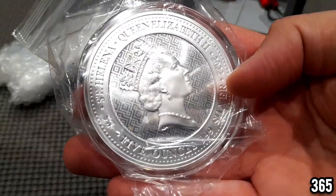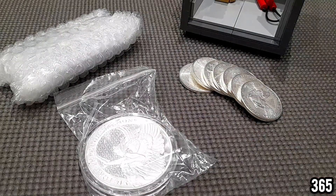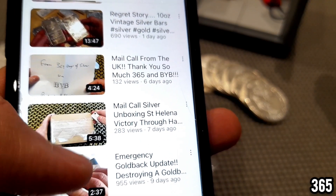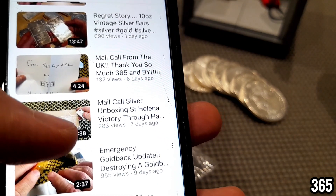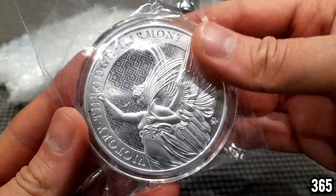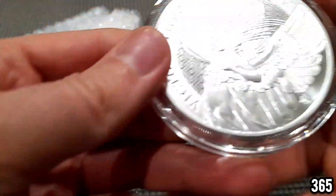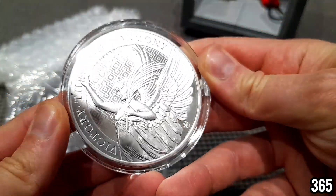Look at that — I haven't actually got any five ounce items. I really like the look of five ounce bars and five ounce coins. What a gorgeous looking piece of silver. I think it was World Money Wins — yes, there we go — the St. Helena Victory unboxing. I'll leave the link to that video in the description below. He unboxed one or two of these and I didn't know they came in the five ounce size. I've got one of these already in the one ounce size but I didn't realize they did them in fives. This is my first five ounce piece of silver.